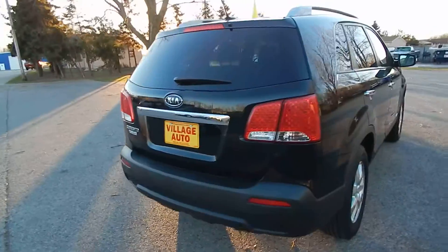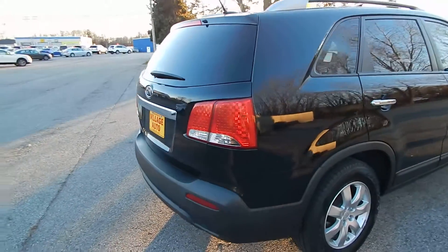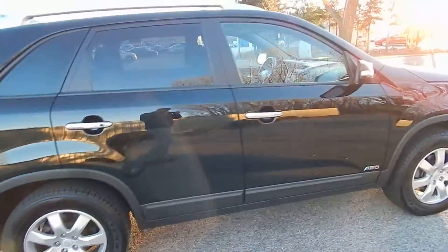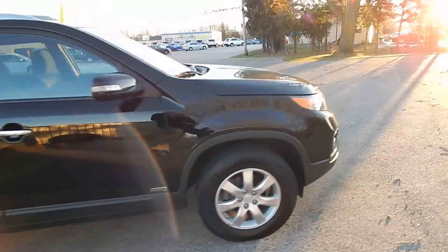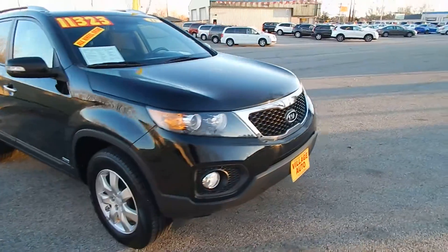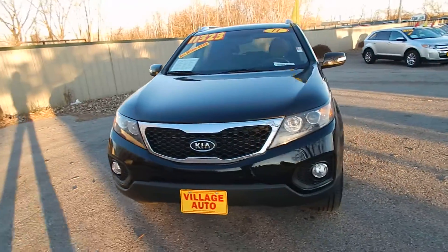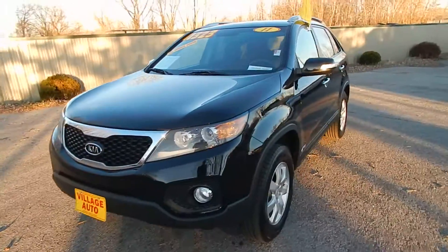The rear wiper, rear defrost, backup camera, rear park assist, alloy wheels, privacy glass, luggage rack — a very sharp, well-maintained SUV. This one does come equipped with a 2.4 liter four-cylinder motor.